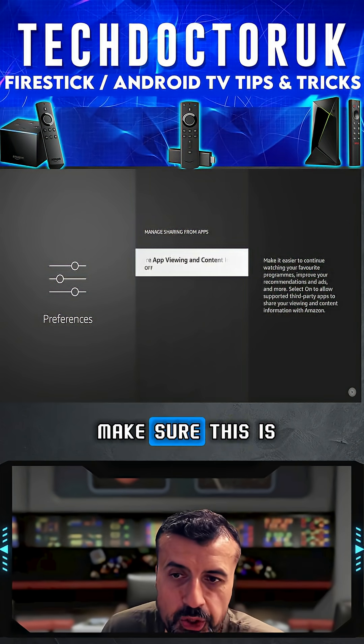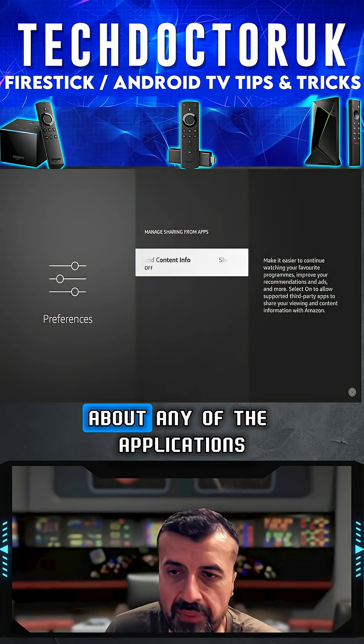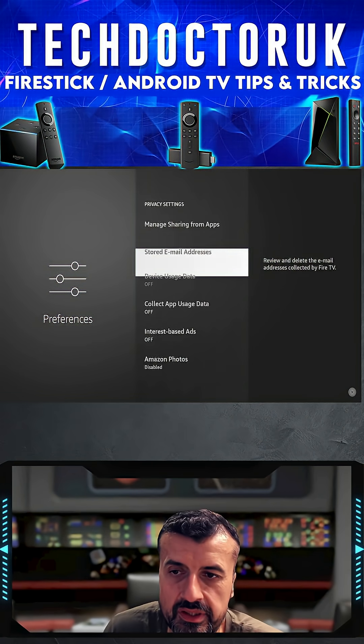The first one is Manage Sharing from Application — click on that and make sure this is set to off, because we don't want Amazon sharing any information about the applications on your device. Make sure this option is turned off, then go back.